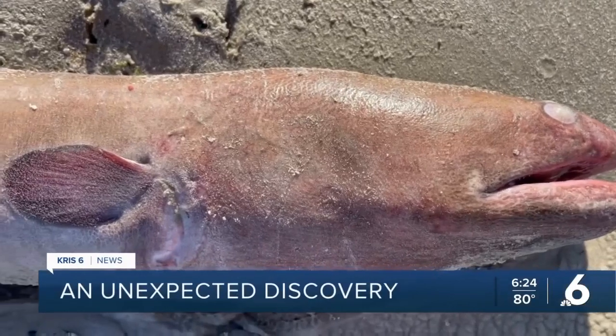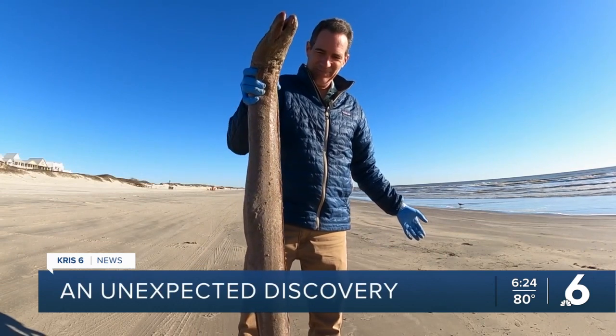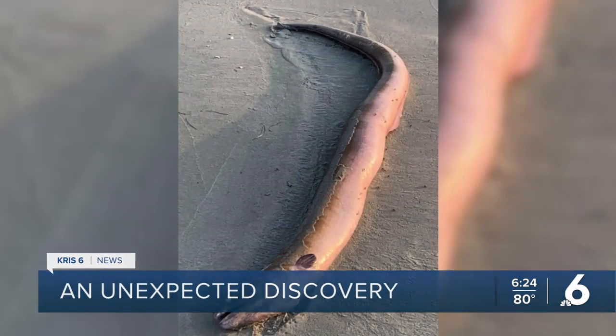These eels are rare and only found in the Gulf of Mexico. We find a lot of the smaller eels, like shrimp eels — people use those for fishing. But these large eels, there's not very many species that get that large. So whenever you find them washed up dead, it's like, what is this thing?